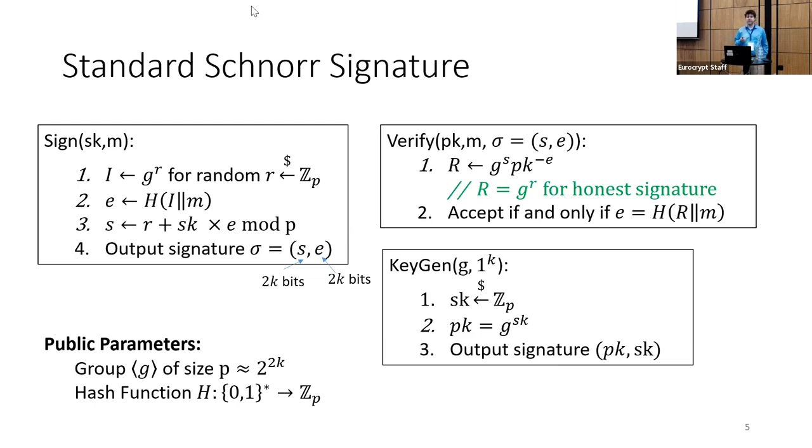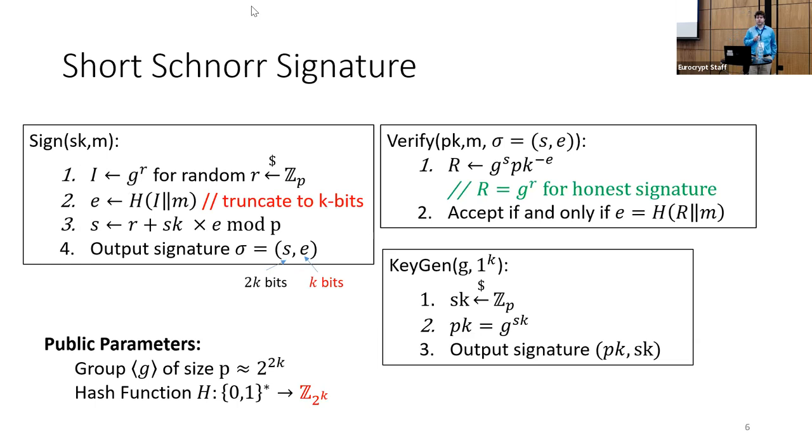Verification works in the opposite direction. Given the message m, s, and e, we compute g^s times pk^(−e). If the signature was generated honestly, we get back g^r, and we expect that hash of r concatenated with m gives us back e — that is the check performed during verification. The public parameters include a group and a hash function mapping messages to elements in Z_p. The short Schnorr signature scheme is essentially the same with one small modification: we change the hash function to output a random integer between 1 and 2^k, shrinking it from 2k bits to k bits.